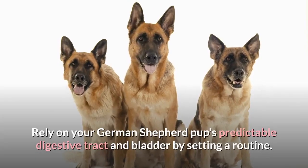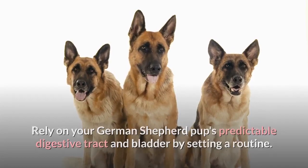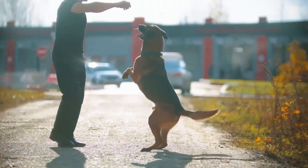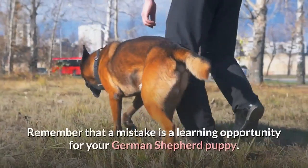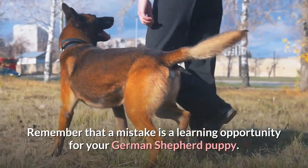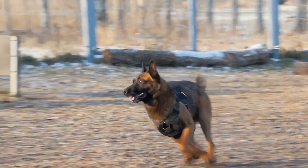Rely on your German Shepherd pup's predictable digestive tract and bladder by setting a routine. Reward your pup when she gets it right — this will encourage her to do it again and again. Remember that a mistake is a learning opportunity for your German Shepherd puppy, so stay positive and relaxed.